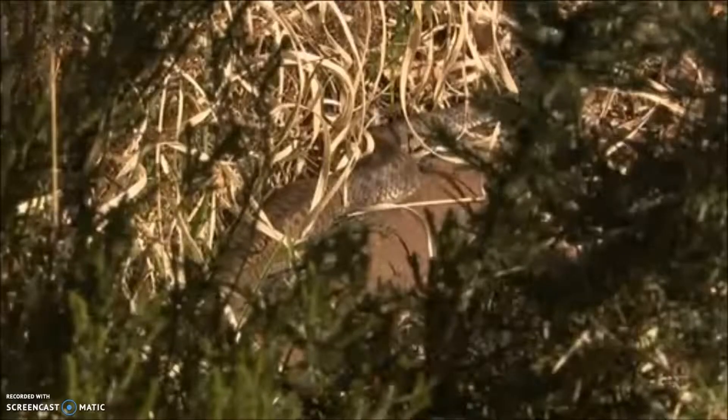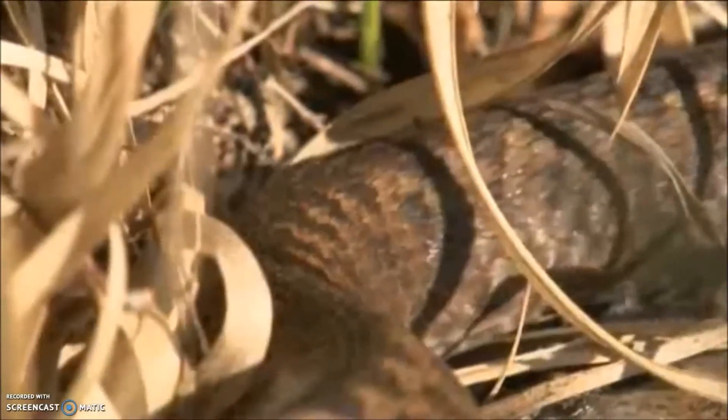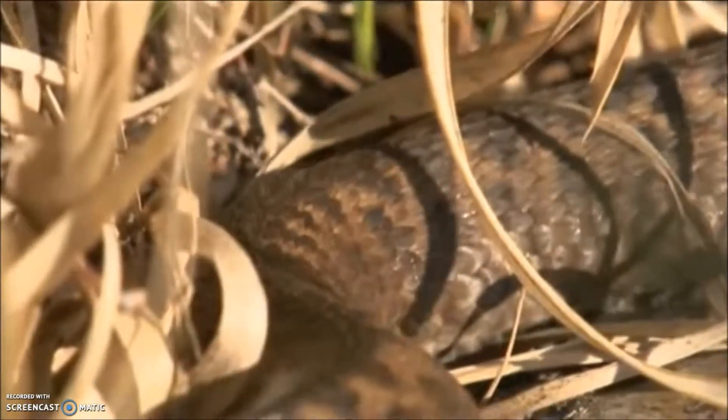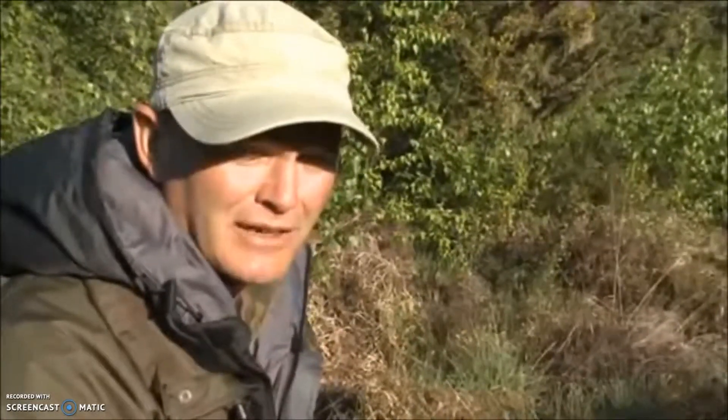They are, of course, our only venomous reptile. Don't be afraid — just be cautious. You don't want to go trying to pick them up and mess about with them. But you can get very close. They're not aggressive snakes. They're not going to come charging after you and try to attack you. They're just going to try and disappear if they think you're in the area.